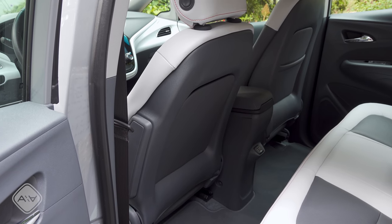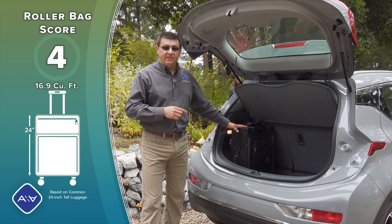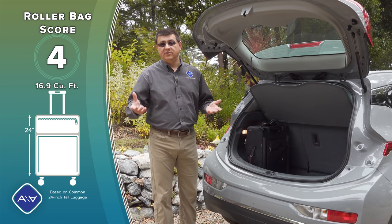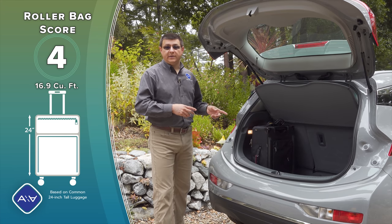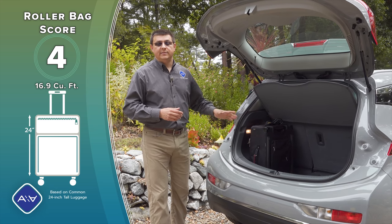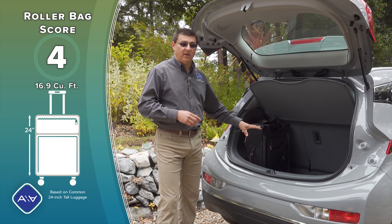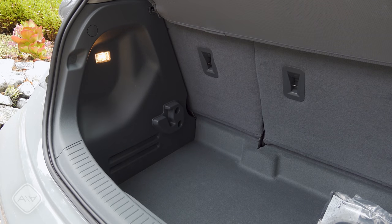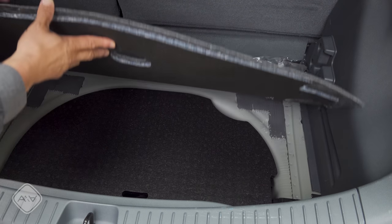One way Chevy achieves that impressive combined legroom score is by giving us pretty thin front seat backs, which unfortunately contributes to the front seat comfort issue. The cargo area is just under 17 cubic feet. I was able to get four 24-inch roller bags back here because it's a pretty deep cargo area, though it's not as big as larger EVs. The depth allows 22-inch roller bags to sit upright and stay completely below the cargo cover. There's also an adjustable load floor that slots in to make the floor level with the hatch.